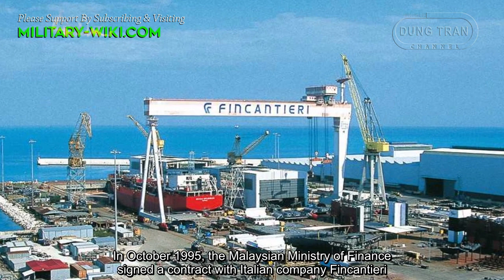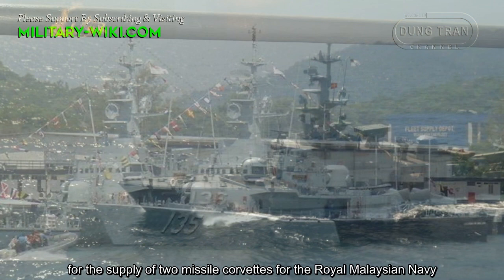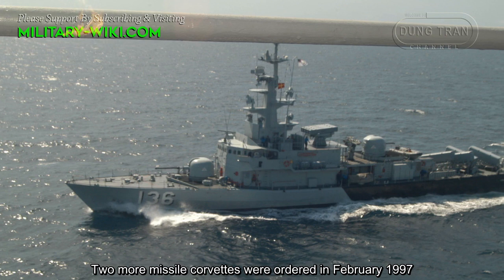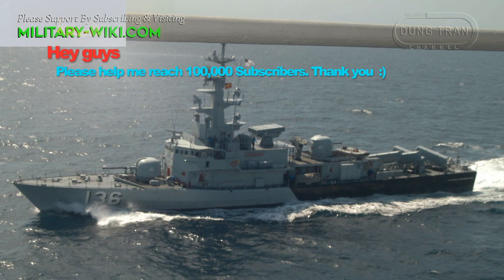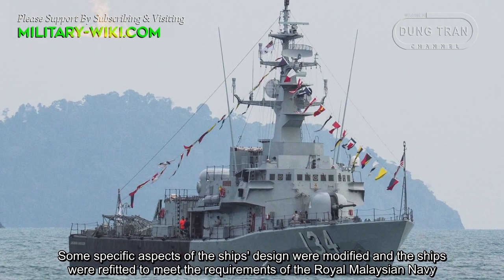In October 1995, the Malaysian Ministry of Finance signed a contract with Italian company Fincantieri for the supply of two missile corvettes for the Royal Malaysian Navy. Two more missile corvettes were ordered in February 1997. Some specific aspects of the ship's design were modified, and the ships were refitted to meet the requirements of the Royal Malaysian Navy.